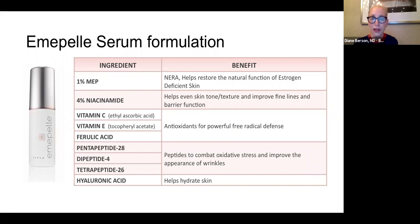The Emapel line has two products: a serum usually recommended in the morning and a cream usually recommended at night. The serum contains 1% MEP, 4% niacinamide — a powerhouse B vitamin that functions as an antioxidant and anti-inflammatory and stimulates barrier repair — as well as vitamins C and E and ferulic acid as antioxidants, peptides which stimulate collagen for repair, and hyaluronic acid as a humectant. This one serum has antioxidants to protect the skin, niacinamide and hyaluronic acid for barrier integrity, and MEP and peptides to stimulate collagen.